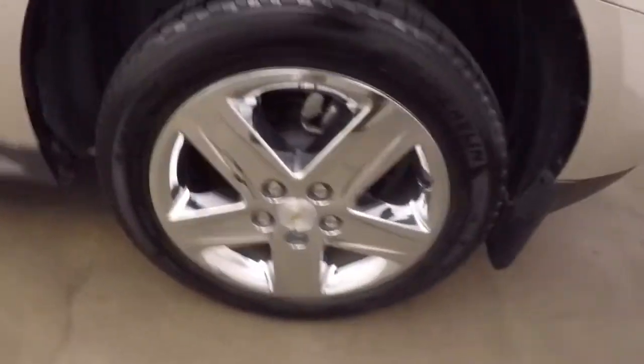Plenty of cargo space. Press the button, walk away — chrome wheels.